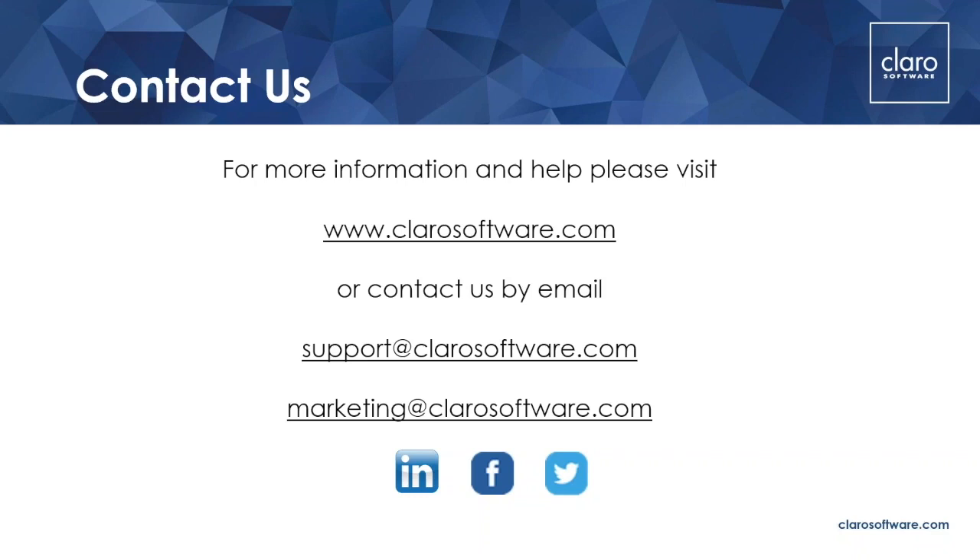And another compatibility question: is Claro Read software only compatible with certain systems, e.g. Windows 10, Windows 7, etc.? It's compatible with everything, as far as I know. I know we can't use the apps on a Kindle. It doesn't work very well on Edge because Edge is a bit different. But yes, it's pretty much anything. You could contact support if you were unsure — they would have a definite answer.